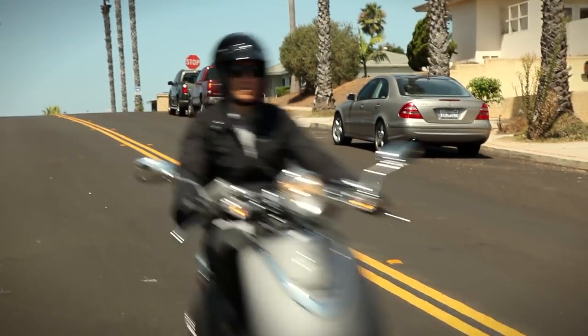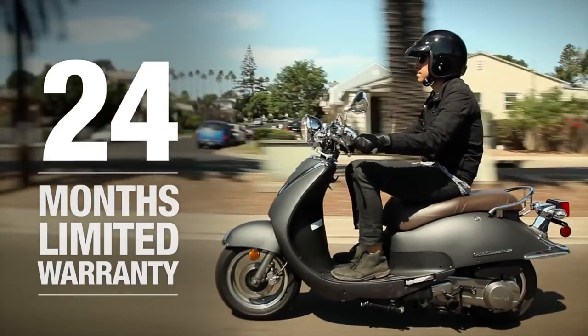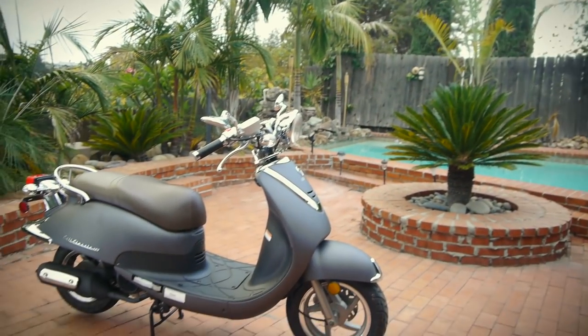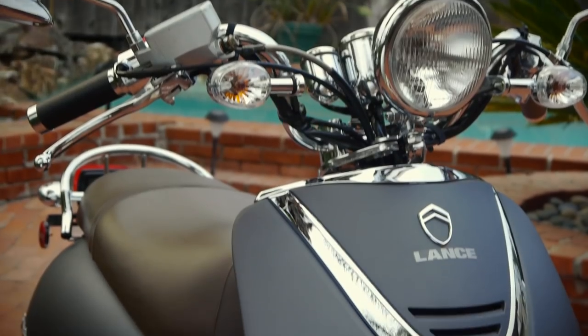Backed by America's best warranty, Lance offers a 24-month limited parts and labor warranty assurance. The warranty does more than give you peace of mind — it's a commitment from Lance to maintain a high degree of quality, dependability, and reliability.